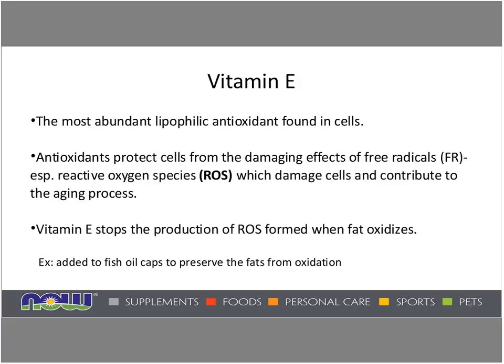Antioxidants protect cells from the damaging effects of free radicals, especially reactive oxygen species, or ROS, which damage cells and contribute to the aging process. Vitamin E stops the production of ROS formed when fat oxidizes. An example of this is vitamin E added to fish oil capsules to preserve the fats from oxidation — it's just an IU or two, because the vitamin E is there to protect that fish oil from going rancid, and it would get used up in part during that process.